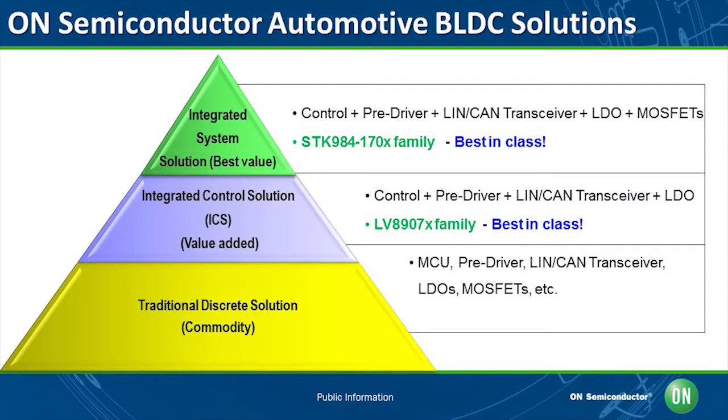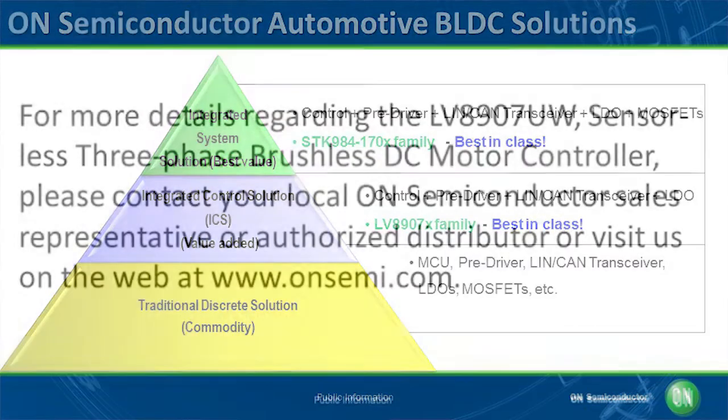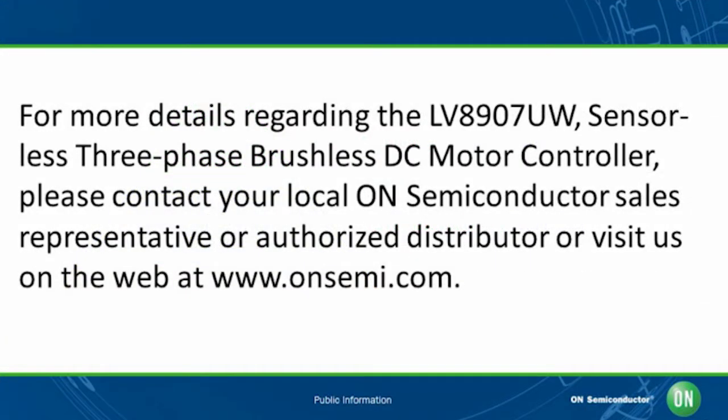ON Semiconductor offers comprehensive brushless motor solutions from discrete integrated control solutions and integrated system solutions. For more details regarding the LV8907UW, please contact your local ON Semiconductor sales representative or authorized distributor, or visit us on the web at www.onsemi.com. Thank you.